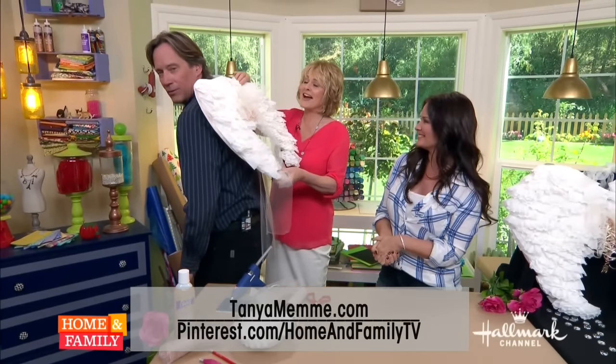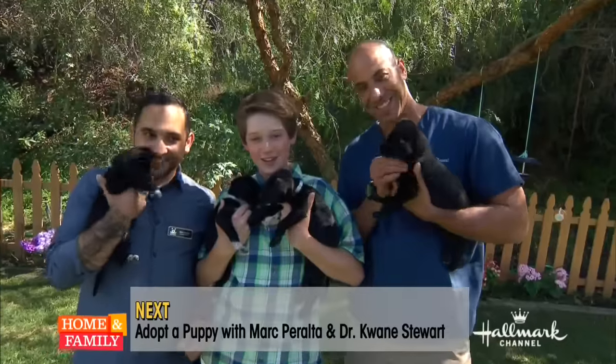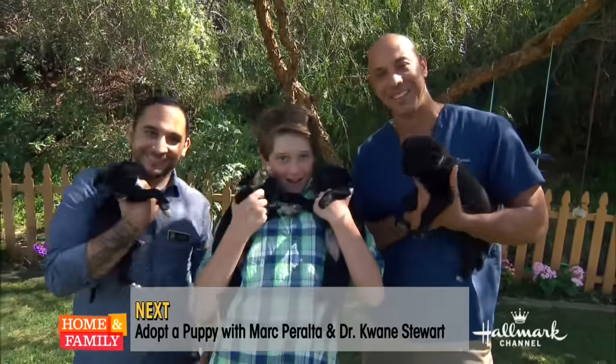When we come back, Dr. Quan Stewart and Mark Peralta of Best Friends Animal Society are here with puppies that need homes. And my son's going to be there as well, because he just got a new puppy himself.